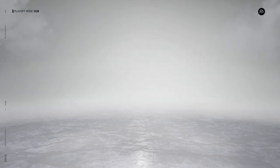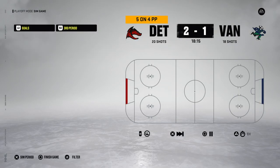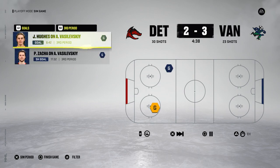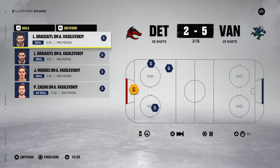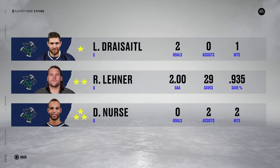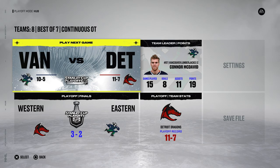Sim this one as well. First period: 1-0 for the Dragons, then 2-1 for the Dragons. The series is on the line here. Zaka scores to make it 2-2 in the third period. Jack Hughes scores, makes it 3-2 for Vancouver. Dreisaitl scores — immediately right after, Dreisaitl scores again. Not a great performance from Vazzy in that one. Three stars: Robin Leonard, Nurse, and Dreisaitl. We have ourselves a series — it is now 3-2.